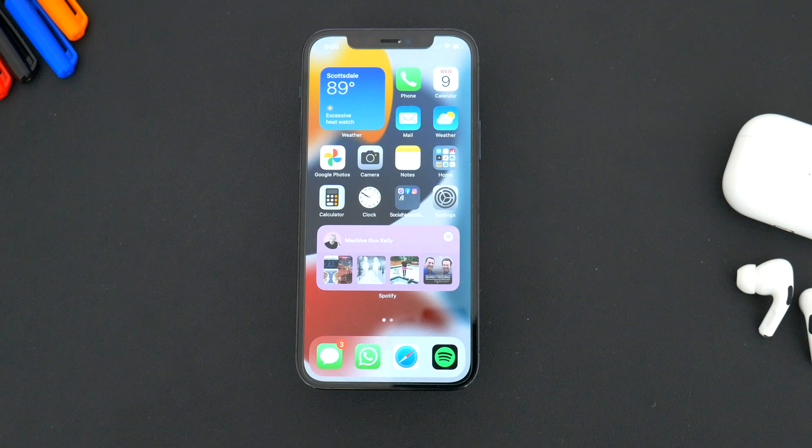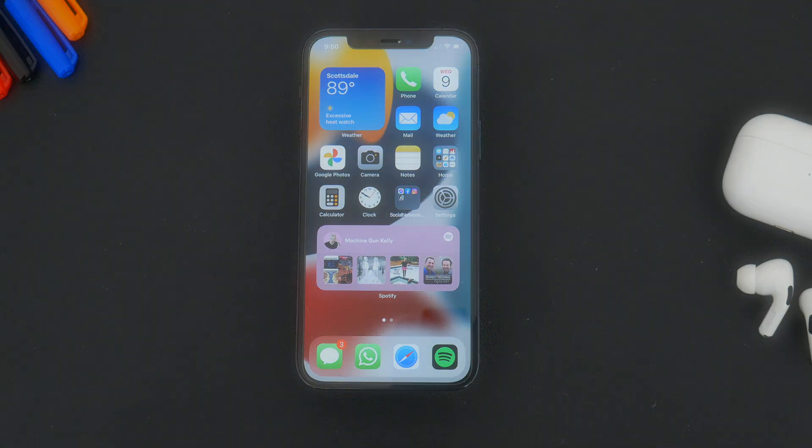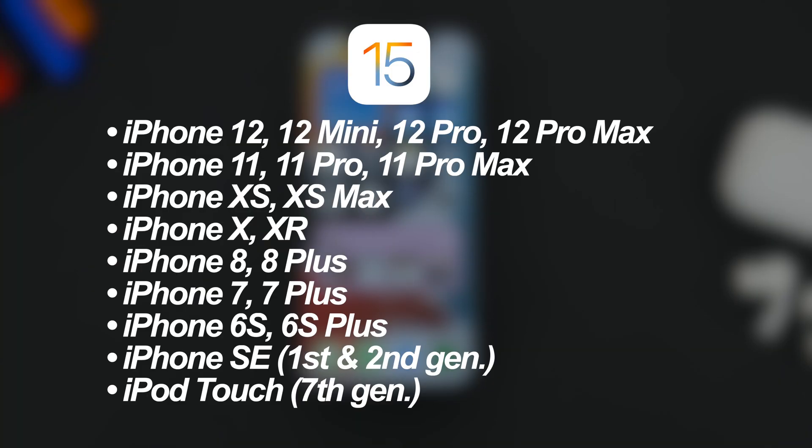As far as which devices will get iOS 15, the short answer is every device that got iOS 14. Apple isn't dropping support for any devices with this update, so everything from the iPhone 6S and newer will get it. That includes the original iPhone SE and even the iPod Touch, which is pretty crazy. Apple is still updating devices that are approaching six years old, which is a solid argument in favor of Apple devices being great long-term investments.